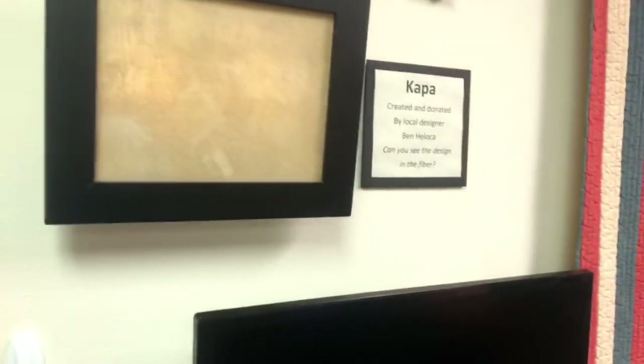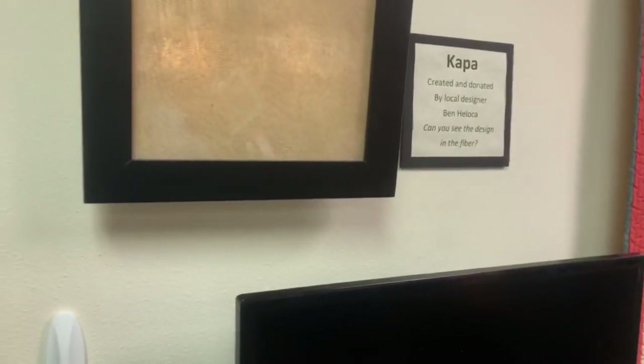Someone is asking whether the kapa on the wall was dyed. It was done with wooden tools that had designs carved into them — dyes painted onto the design and stamped, printed onto the fabric. It was more like a printing process. Very cool!